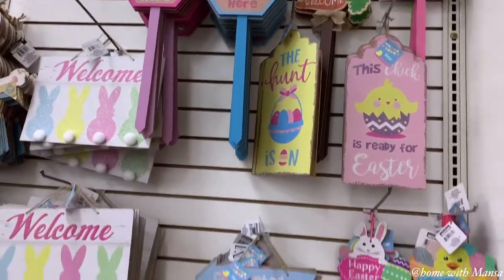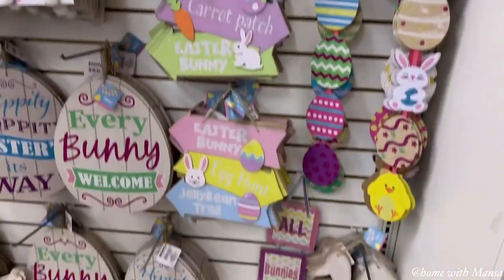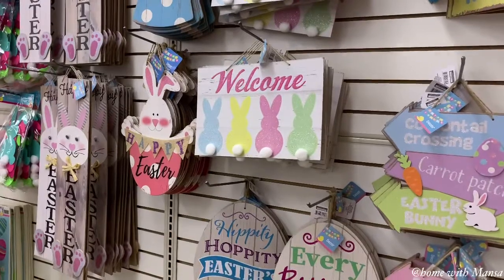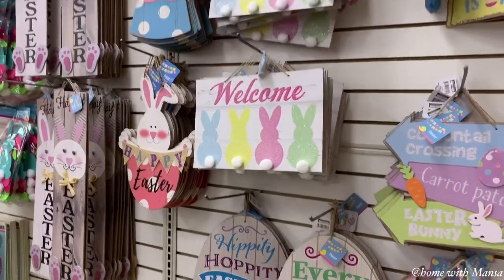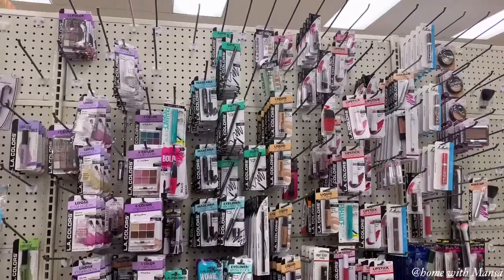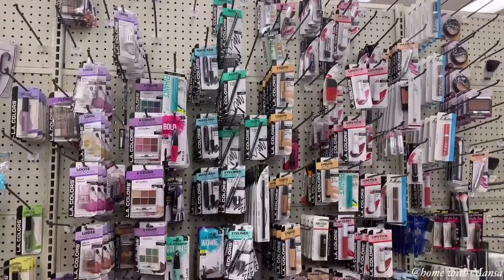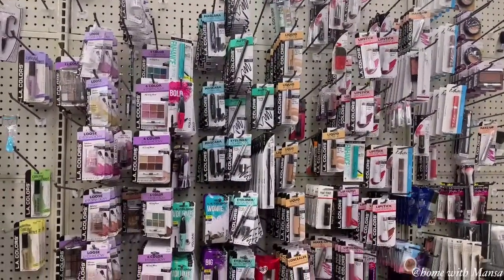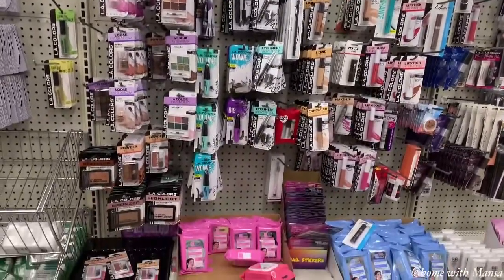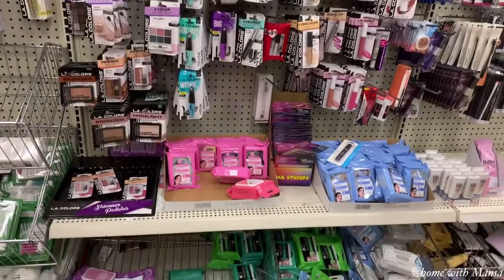I think the yard signs and artwork for Easter at the Dollar Tree this year have been so unique. I see some things from last year but a lot of cute new ones too. The Dollar Tree also carries a lot of beauty products — LA Colors is actually a very decent brand and they carry so many makeup items.